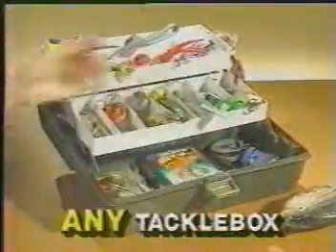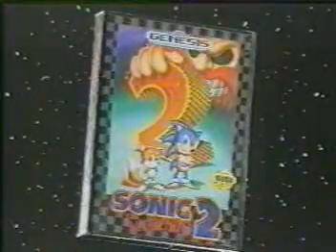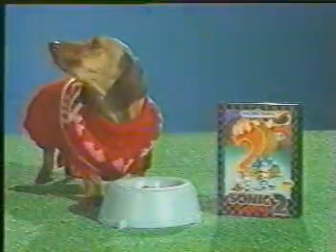Sonic 2 fits easily into any tackle box. Made from a space-age polymer plastic for years of family fun. And pets love it too.